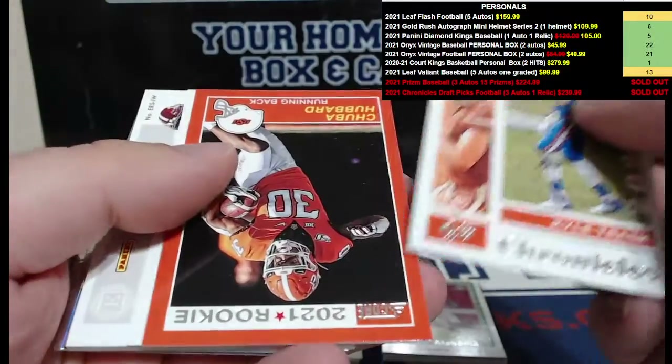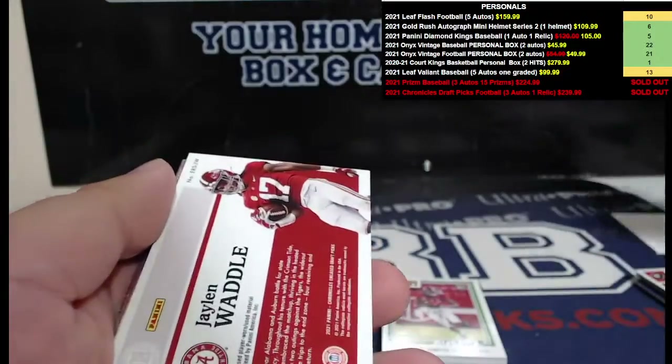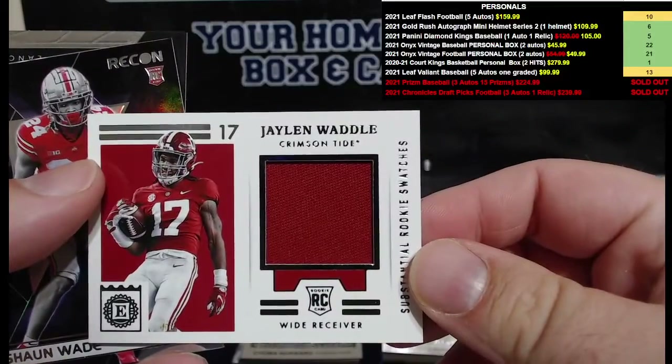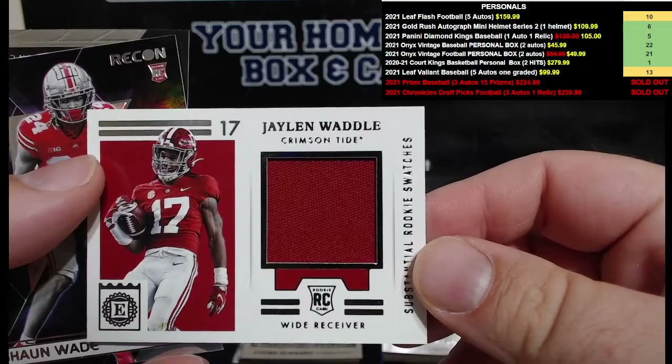This is our relic. We got Chuba Hubbard, Kyle Trask, Shaun Wade, and how about a Jalen Waddle — Jalen Waddle patch! I mean, you're not going to get much color on an Alabama patch, but there you go. It's a little Jalen Waddle.